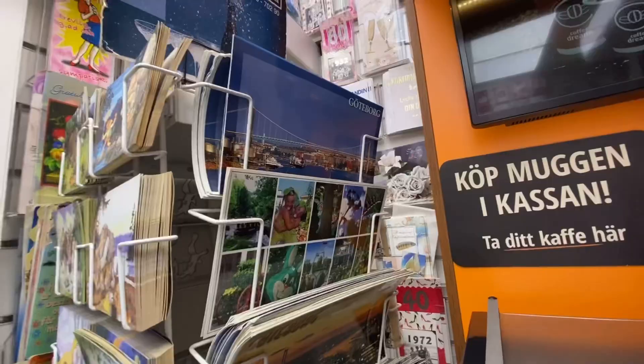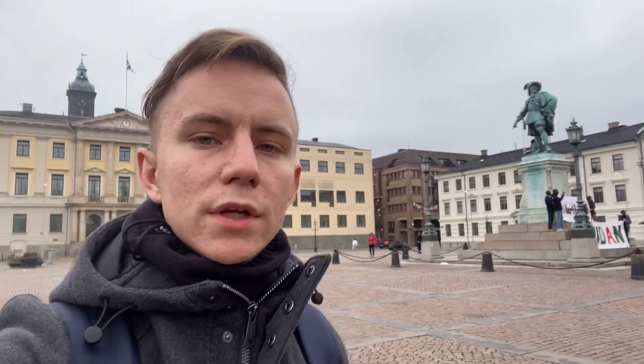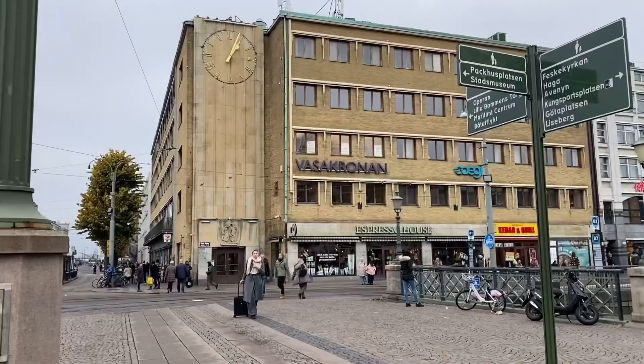Gothenburg is the city of the fewest souvenir shops, but I finally found one and went inside like a typical tourist. I bought two fridge magnets: one with the city and one with the Scandinavian flags. I've been to Norway and this is my second time in Sweden, but Finland, Denmark and Iceland are still to go. We are now in Gustav Adolf Square with the statue of Gustav Adolf — King Gustav II Adolf, credited with the rise of Sweden's European power. He was king from 1611.